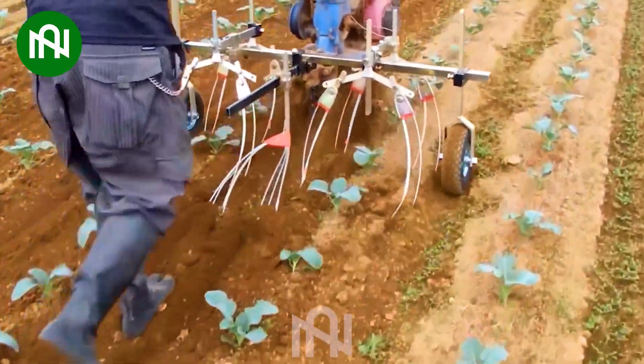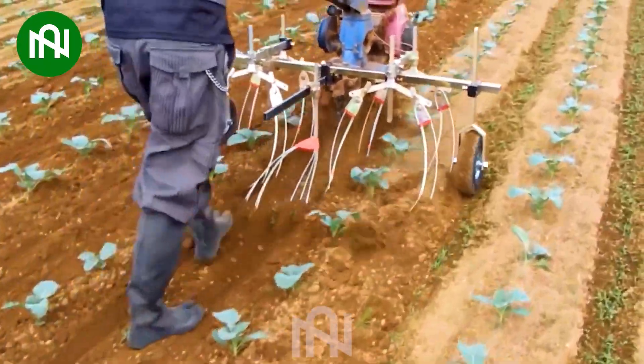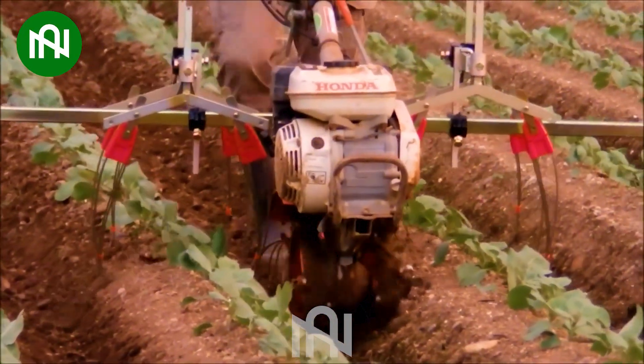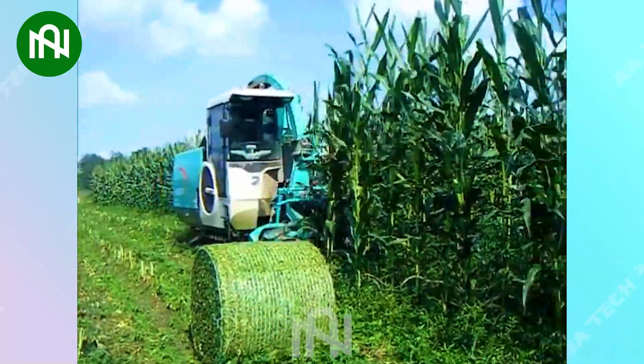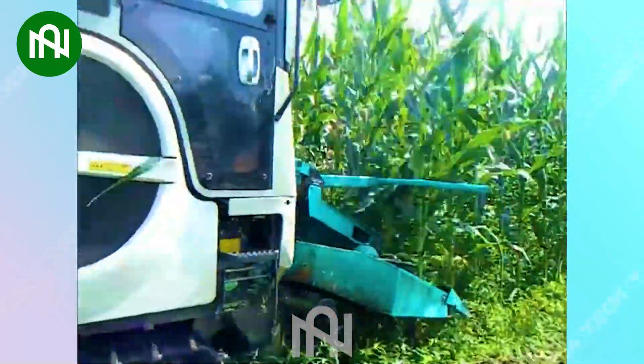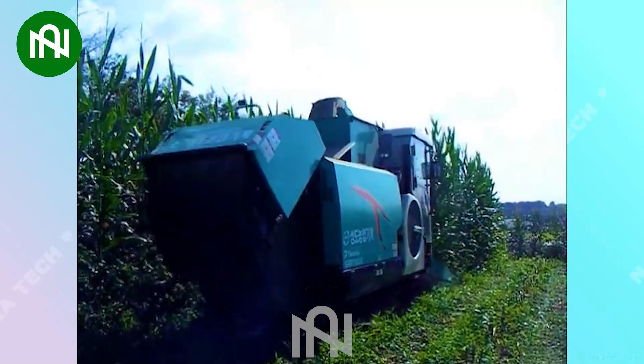With this simple tool, this farmer clears all the weeds in his field very quickly! This machine efficiently processes corn into compact bales for easy storage and transport!